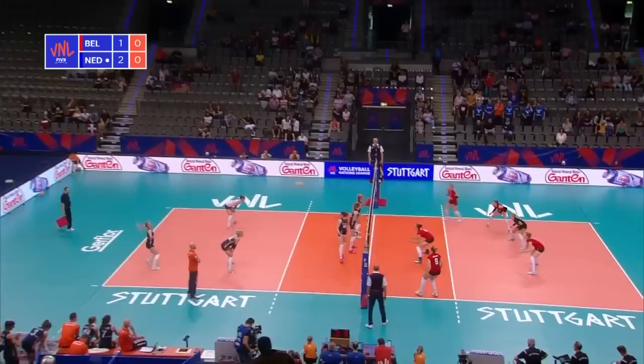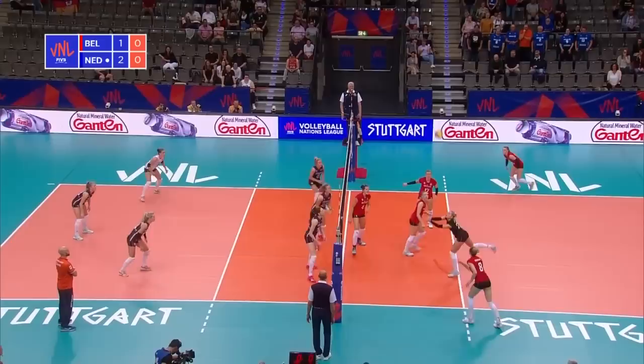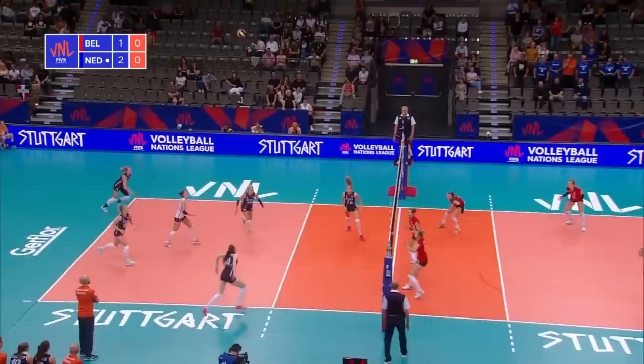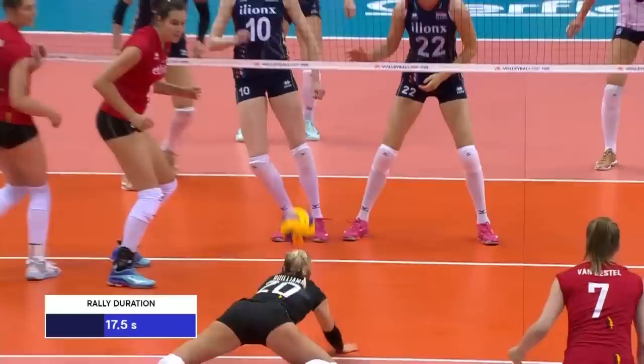And the fourth set is underway. Herbots having to twist and turn and make the pass — she did well. Gravelna. What a save from her at the back of court, into the space. Brilliant from Gilliams to get a hand underneath the ball, and what a way to start the fourth set. That rally lasted 17 and a half seconds.